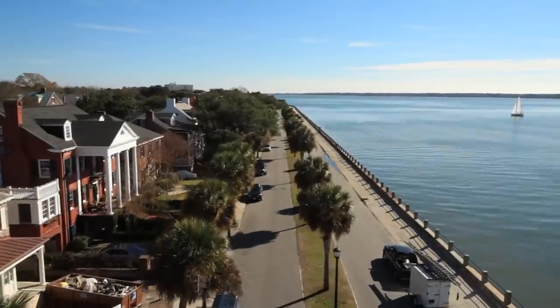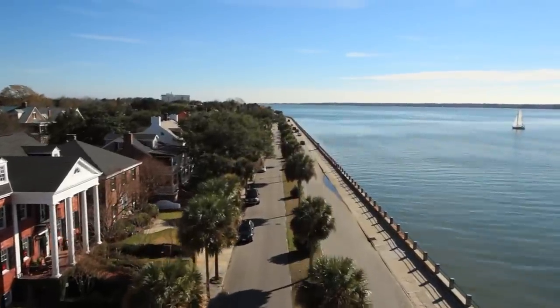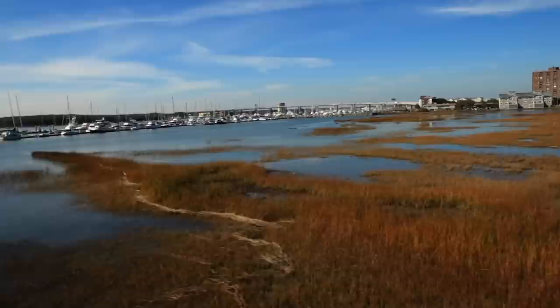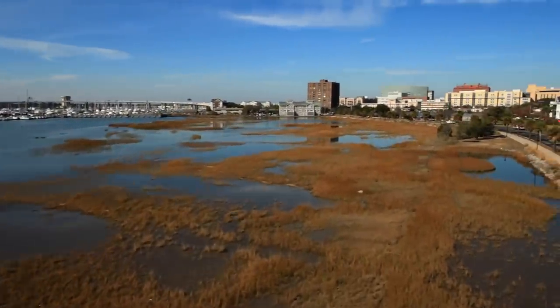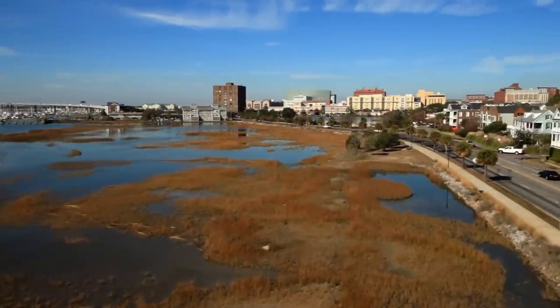From up here, the bird's-eye view, Charleston's natural beauty is stunning. But what about down there, beneath the streets?